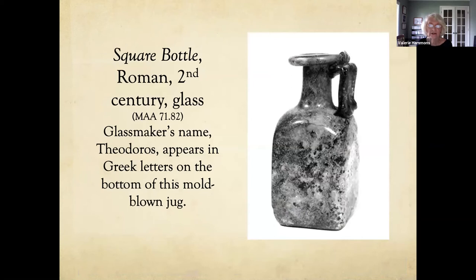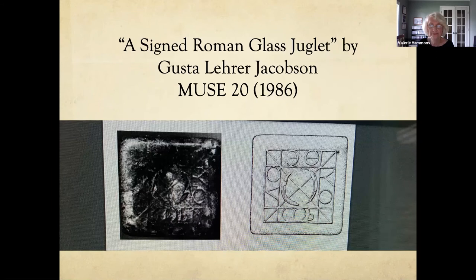Here we have a square Roman glass bottle with the glassmaker's name on it, which I think is really special. His name was Theodorus and it appears in Greek letters on the bottom. There was an article in the Muse magazine journal that the museum puts out about this. You have the view of the bottom and then a drawing of it with the name Theodorus around it — very unusual.